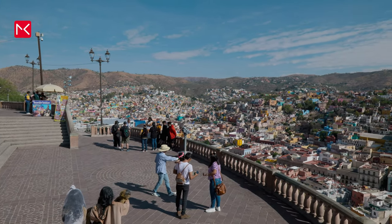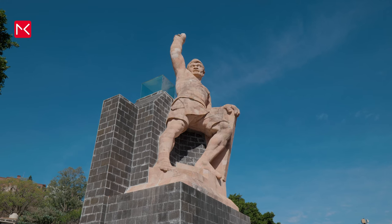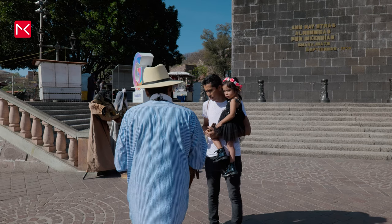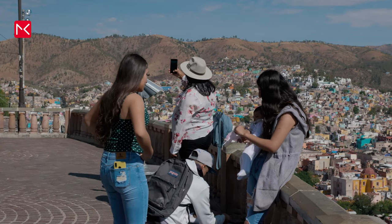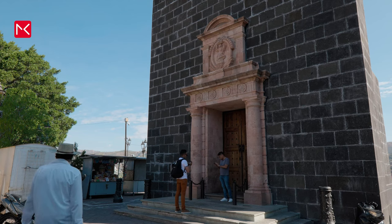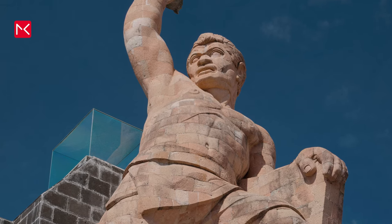On top there is also a statue of El Pípila. In 1810, Guanajuato was one of the first major cities to be taken back by the people, partially inspired by the young brave miner Juan José de los Reyes Martínez, El Pípila. He ran into Spanish gunfire with only a rock on his back for protection to light a fortress on fire. He perished, but lives on as a 30-stone statue holding the torch of liberty high above the city.